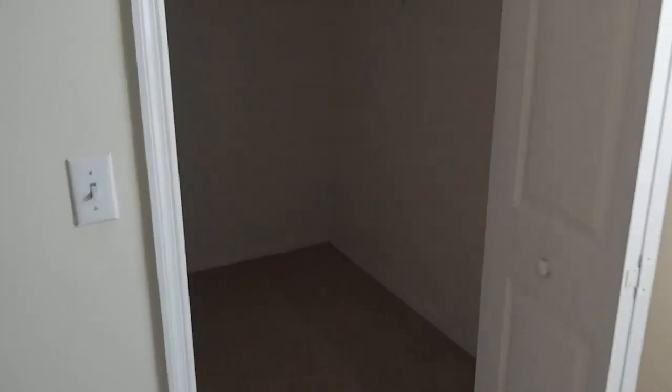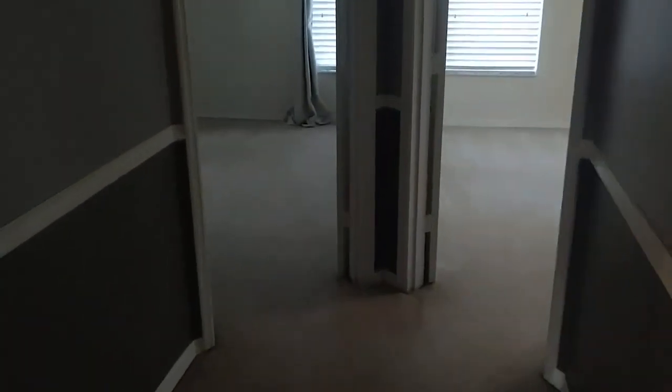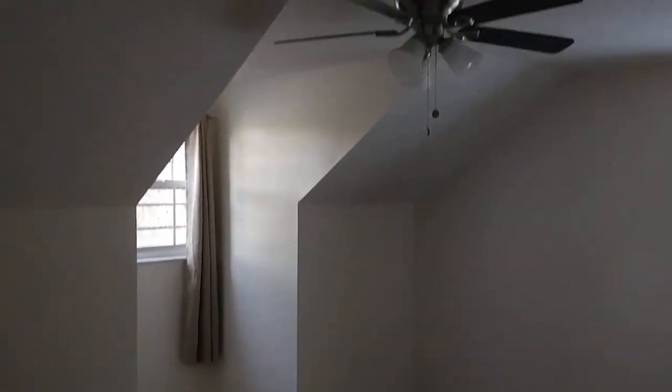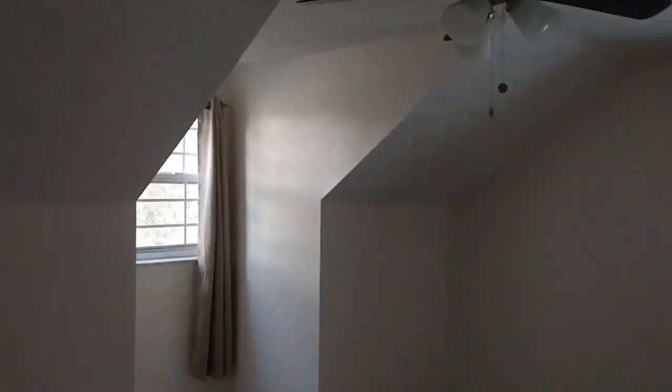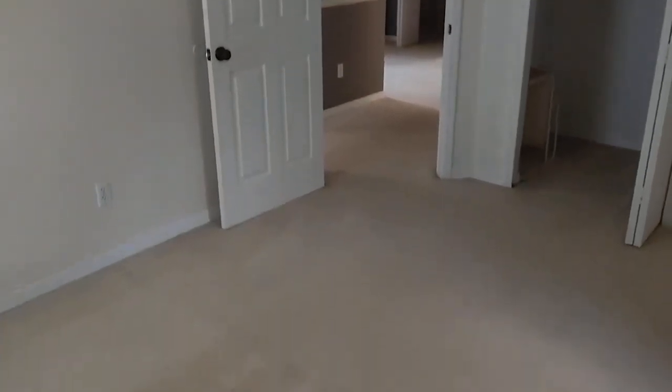I showed a buyer and they said it reminded them of the Netherlands — I thought it reminded me of Denmark, same area. Then two more bedrooms here — again, not super small, not super large. The little cutouts do make the room feel a little smaller than it is.